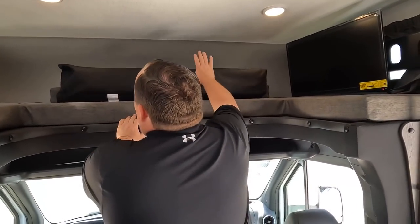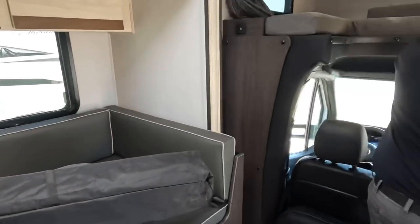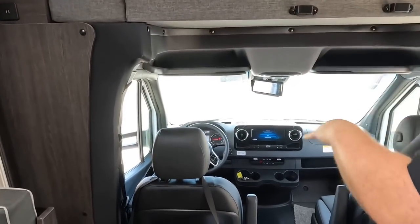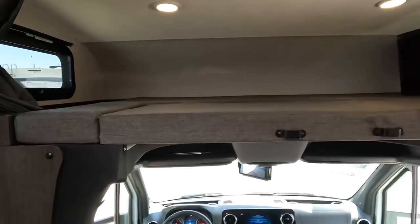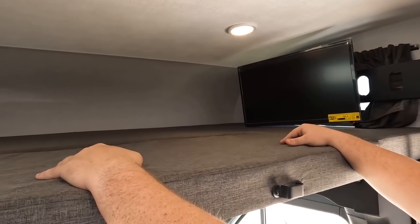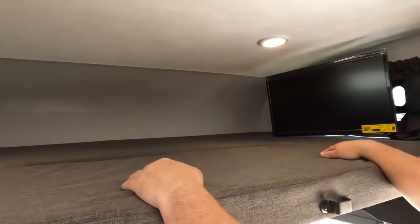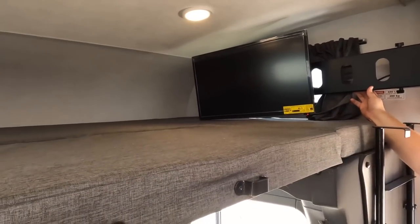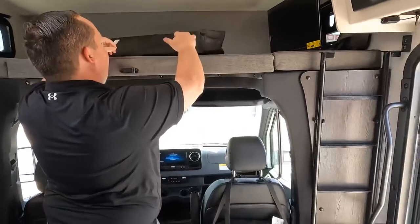There's a bunk over the cab — the more you know! There's also a privacy curtain that wraps around the front. The bunk over the cab is small, rated for 440 pounds, and fits one person. Honestly it looks very uncomfortable — like a coffin — but that's for the non-paying customers. There's a TV up there that swivels out, at least two windows in the bunk, and a ladder to access it.